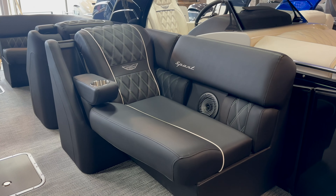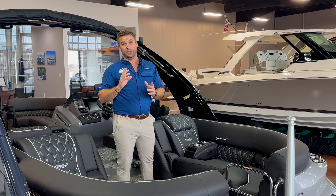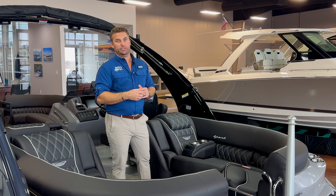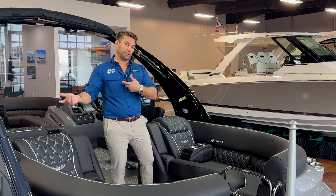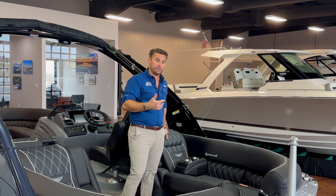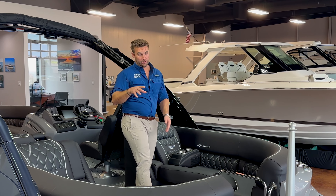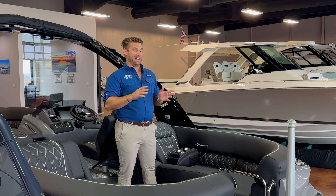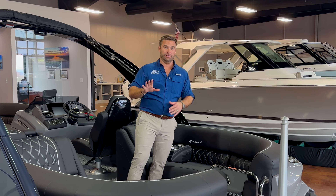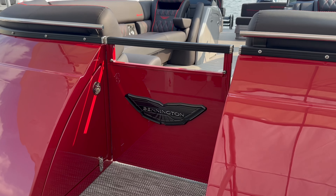The towboat manufacturers have been using this almost exclusively for about the last half a decade and have had a lot of great success with it. Bennington is just taking what works in one market and bringing it into ours. We were able to see this and experience it firsthand at the Bennington dealer demo days in August in Indiana — it was 90 to 95 degrees out. And I can tell you unequivocally, whenever we sat down or touched it, this stuff was not hot.